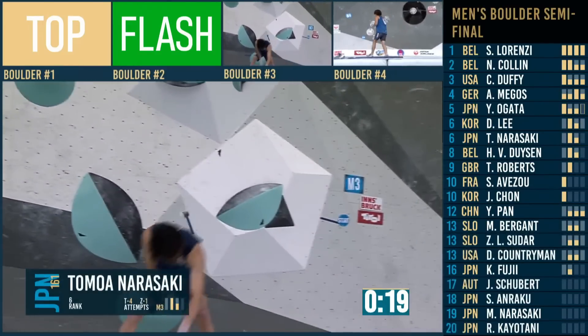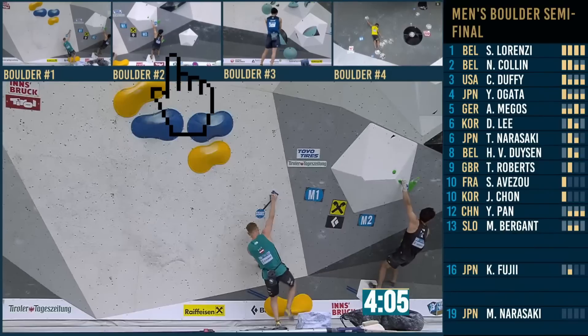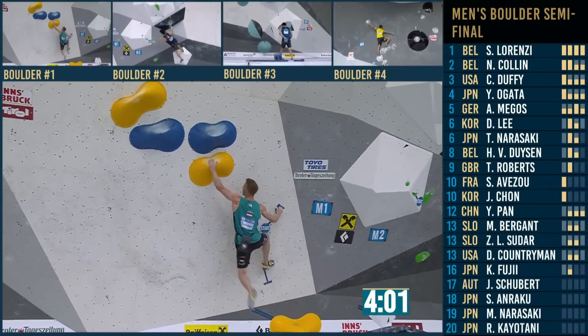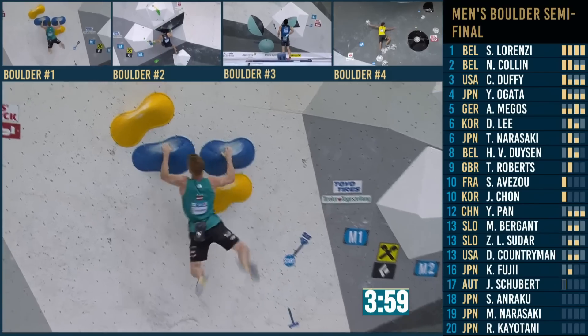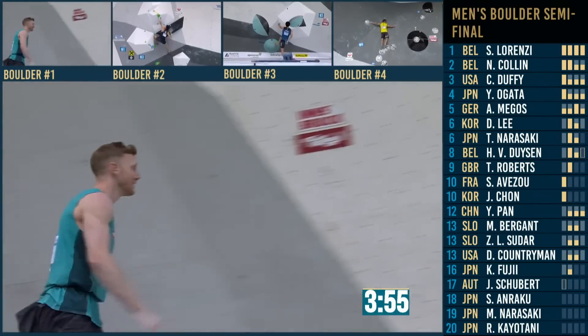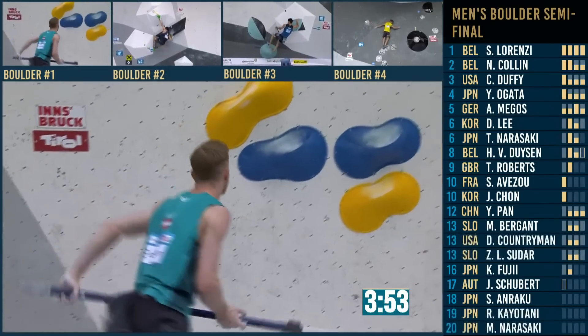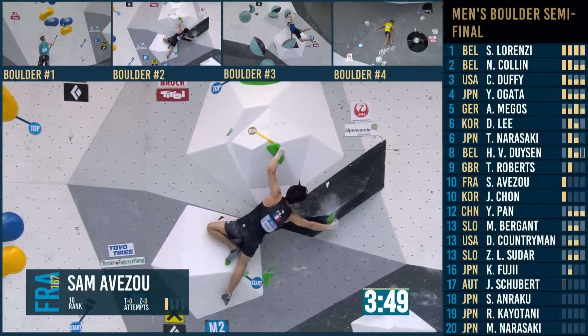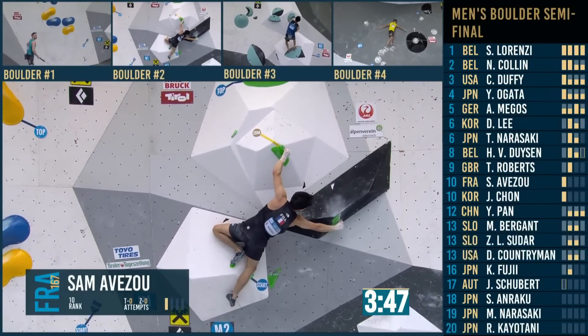Yoshiyuki maybe sticking the zone. Then Kokoro. Hannes is on the slab — that's a new method. I'm going to put it on the board, we've got five now. Has anyone messaged you about how many methods there are? Come on, people — there's got to be some wizards out there.